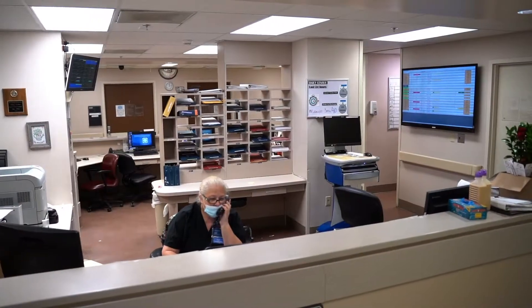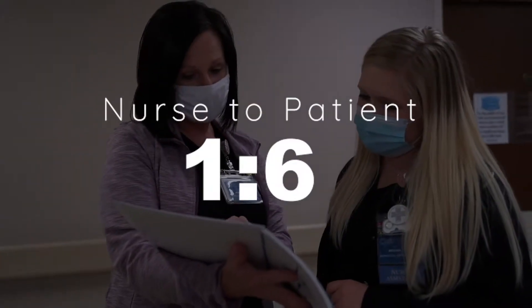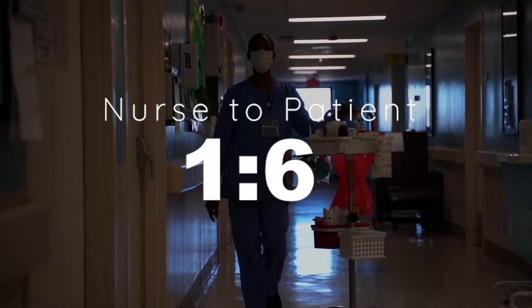The joint replacement center is where all of our total knee and hip replacements and our elective spine cases go. That's a 16 bed unit. All of our nurse to patient ratios on each unit are six to one with a free charge when that's possible.